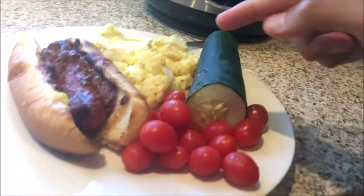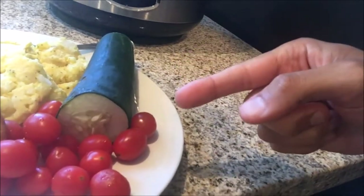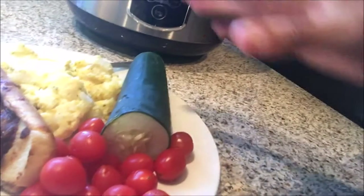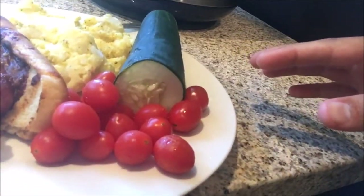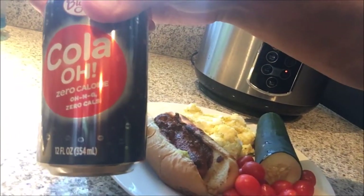Here it is — the final plate. So the chili dog, egg salad, and then I just added some veggies on the side. The reason for that is because I know this alone isn't going to fill me up. So this is going to hold me off for my pre-workout meal. I'm going to sip on a Diet Coke, a Coke Zero in the meantime, and get ready for the gym. I'll take you guys in there with me.